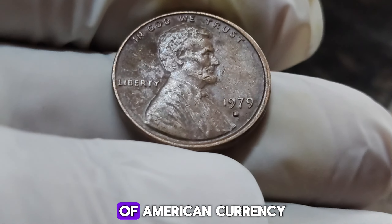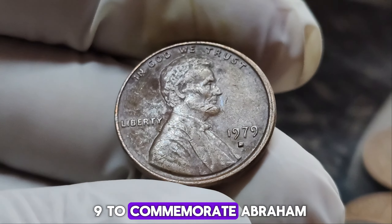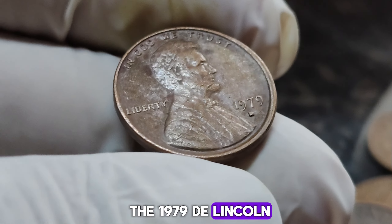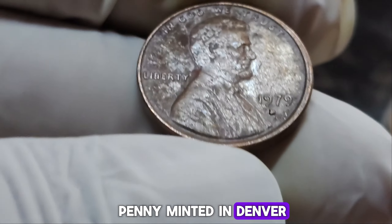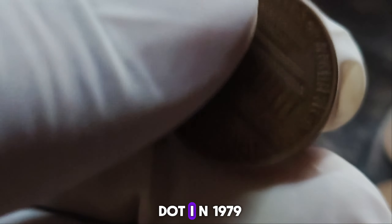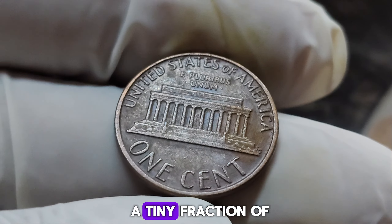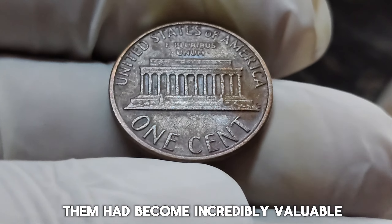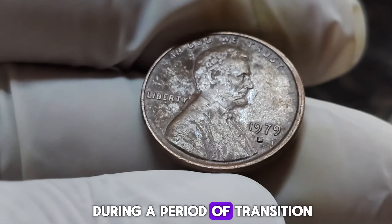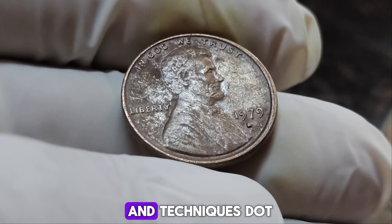The Lincoln penny has been a staple of American currency since it was first minted in 1909 to commemorate Abraham Lincoln's 100th birthday. The 1979 D Lincoln penny, minted in Denver, might look like an ordinary penny to the untrained eye, but it's anything but ordinary. In 1979, millions of pennies were struck at the Denver Mint, but a tiny fraction have become incredibly valuable due to their unique characteristics. These pennies were made during a period of transition for the U.S. Mint, experimenting with different compositions and techniques.